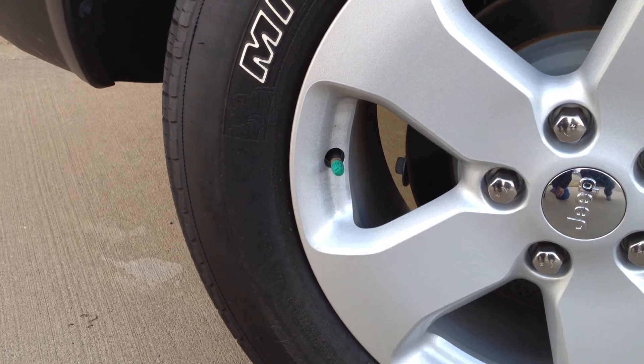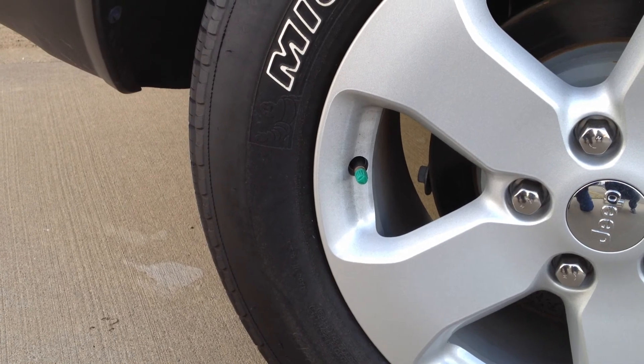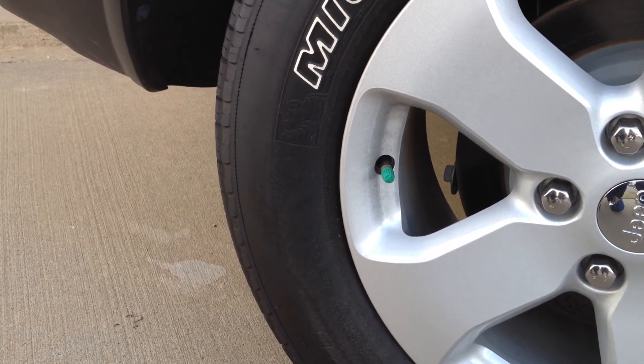Most dealerships who put this into their tires — if your tire light does come on, you can come back to the dealership. And here at Landers, we will top and fill it for free.